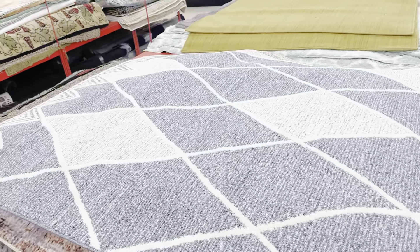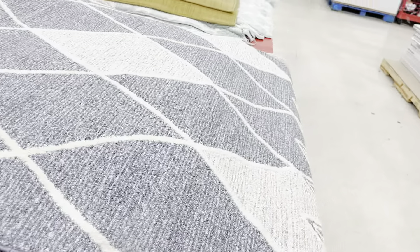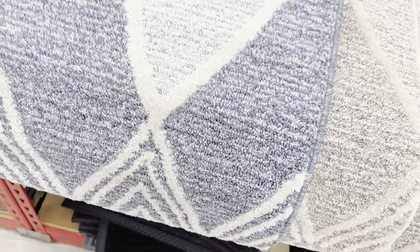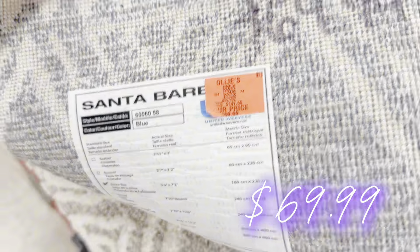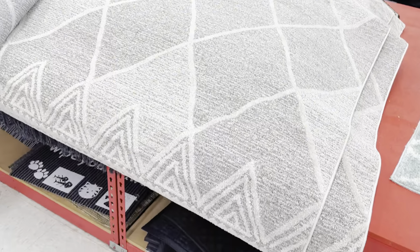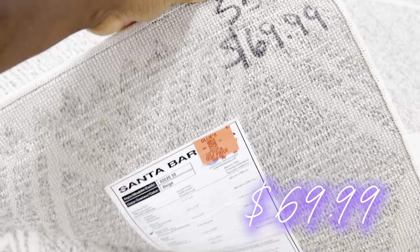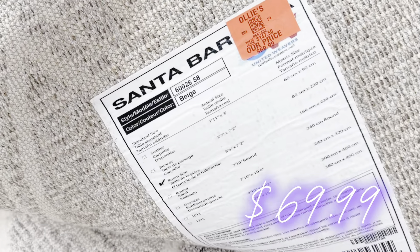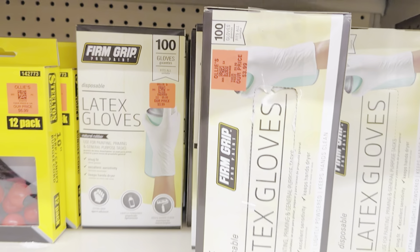Let's get into the area rugs. They have a five-and-a-half by seven-and-a-half rug with a light blue and medium blue geometric pattern — $69.99. Flipping it over, they have the same rug in light gray and medium tone gray — also really pretty, really soft, and really dense. Also $69.99 and measuring five and a half by 7.2 feet. That's a really nice size — get into those rugs.